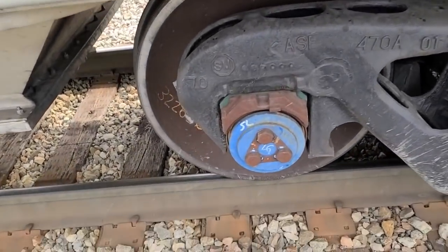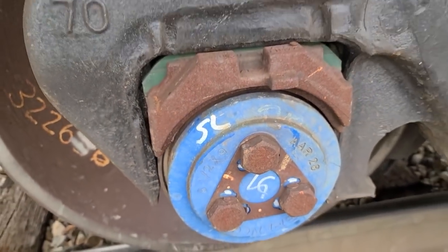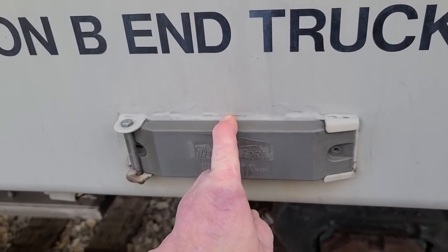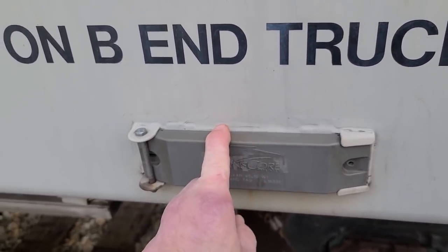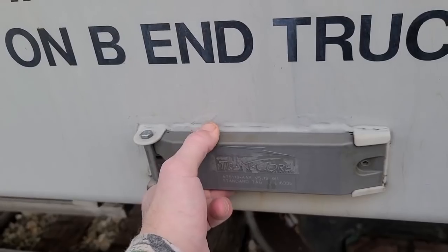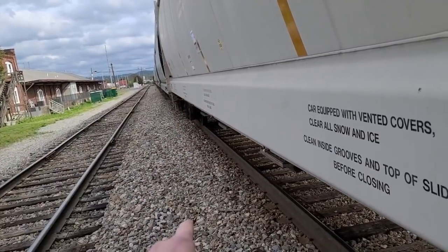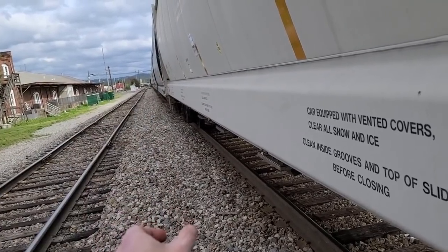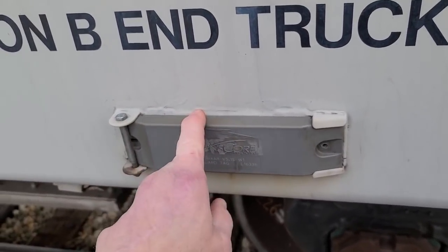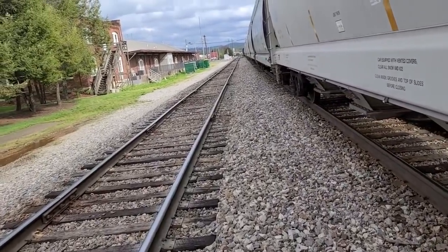There's your good old Timken bearings — I see blue ones like this a lot now. There's your AEI detector tag. Everything that's in this car will register with this tag. When you pull into a big yard, there will be a rectangle — an AEI detector that reads these as the train goes in or out of the yard and signals what's in the car. It's called an AEI detector tag.